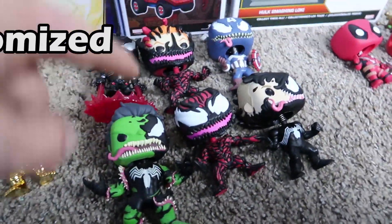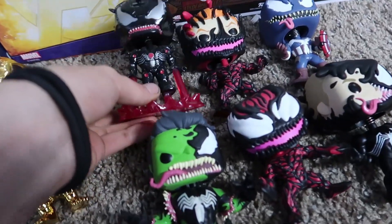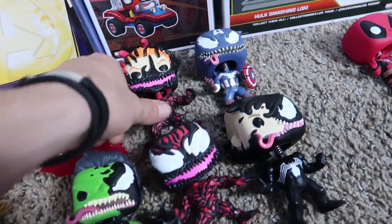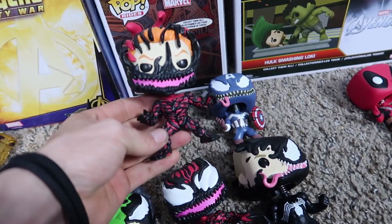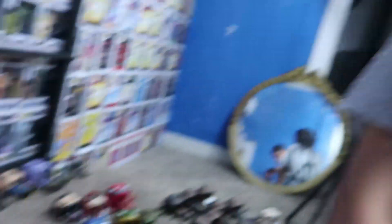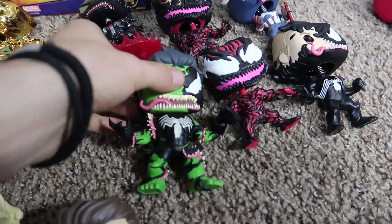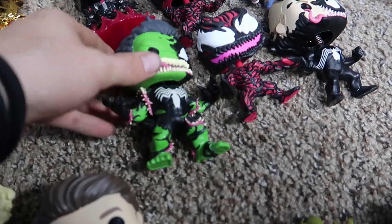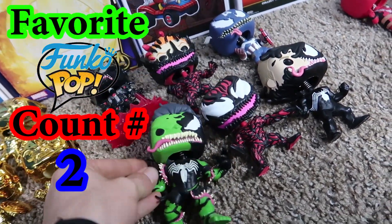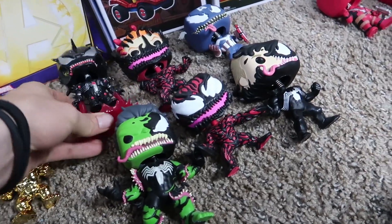Going right over, we'll go to the Venomized Pops. These were actually one of my favorite series that came out last year. We got the exclusive Carnage from FYE, the Captain America one. It came out when the movie Venom came out — it was a really creepy movie, but it had nothing to do with Iron Man or Hulk. They still included them, so that's cool. This is definitely probably one of my favorite pops.